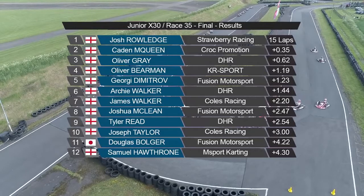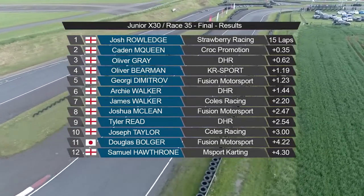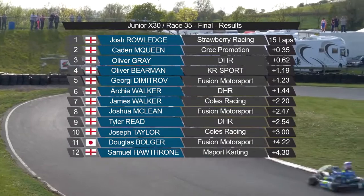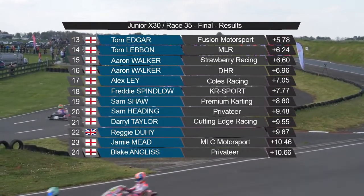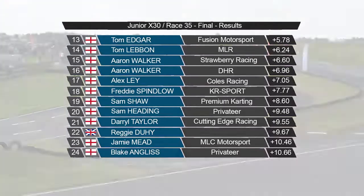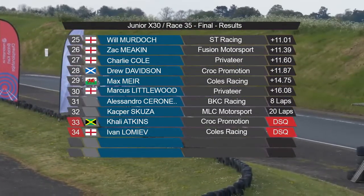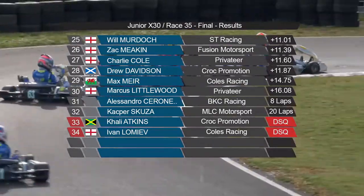Josh Rowledge and Caden McQueen first and second from Oliver Gray on the podium. Tom Edgar is fourth from Oliver Behrman. Georgie Dimitrov fights back to sixth. Tom Leibon an impressive seventh — really good work from him, almost at a podium on the last lap. Archie Walker in a fine eighth in front of Aaron Walker and Aaron Jay Walker — just to confuse you in the top ten. Eleventh is Alex Lee from James Walker, then Josh McLean and Tyler Reid. Freddie Spinlow 15th from Joe Taylor, Doug Bolger and Sam Hawthorne, then Sam Heading and Daryl Taylor. Reggie Dewey struggling this weekend. A big problem for Alessandro Serenetti — a puncture putting him out of the race. And Kasper Scuza retires on lap two with massive damage to his kart after tagging Doug Bolger in the middle of the race.